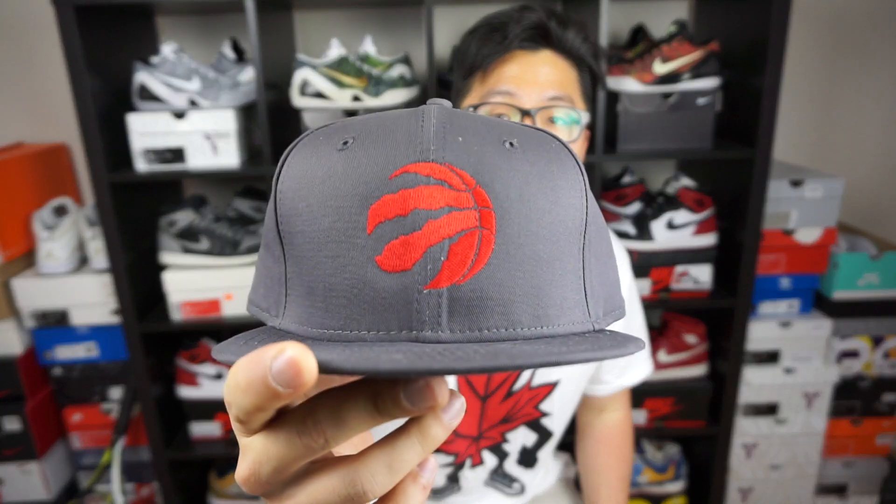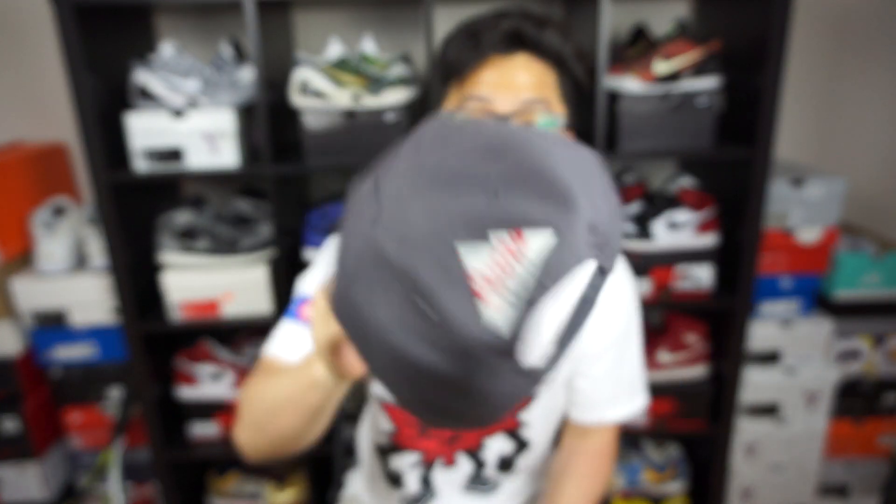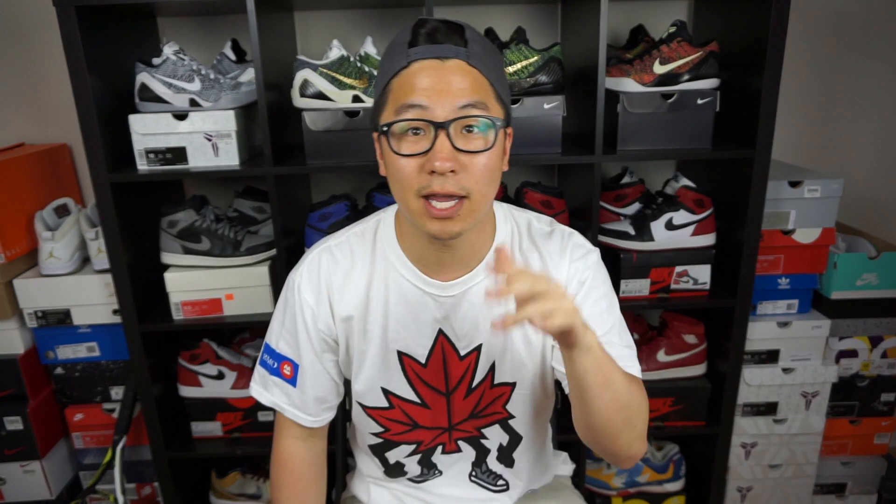On top I have the Raptors logo — it's New Era, also sponsored by Coors Light. I got this hat at St. Louis, which is the sports bar in Toronto. We watch every game there, and the manager was like 'yo, let me hook you up with some swag,' so they gave me and my friends this hat. It worked out perfectly because I gotta rep the six in any way.